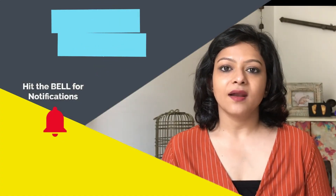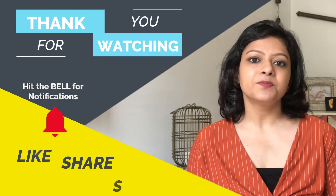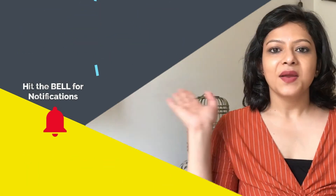I have included links to all the items I talked about today in the description box below. If you feel something can be added to the list of essential items, please leave a comment below and we can help our community of new mothers grow together. Do subscribe to my channel and I will be sharing my experiences, tips, and tricks that helped me through my journey as a new parent. Bye!